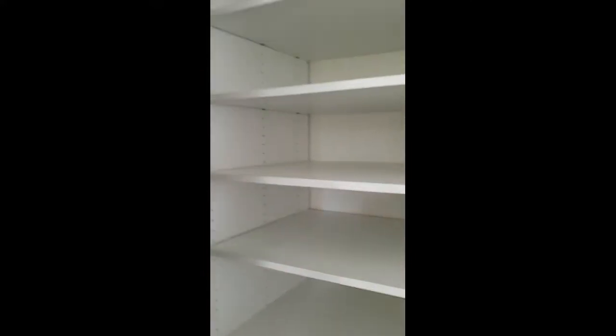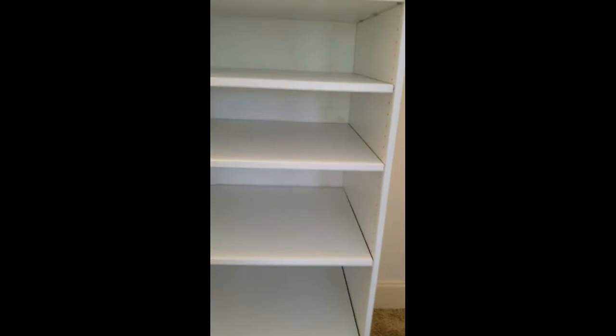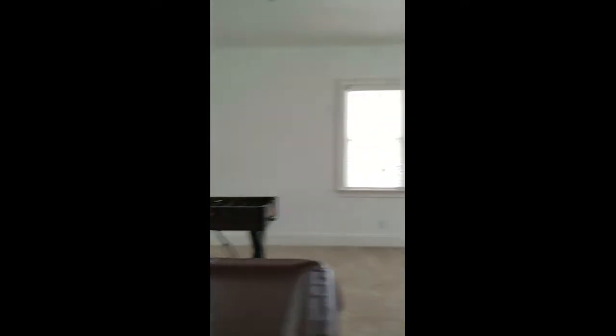Here's a half bath. More storage — a nice big closet with lots of shelves. That looks like a mini-split up there. Foosball! Man, I love foosball.